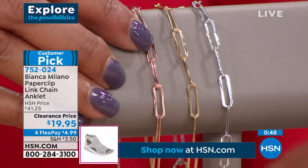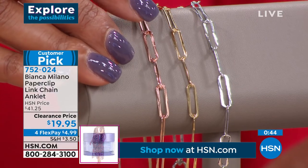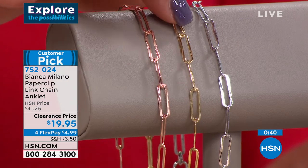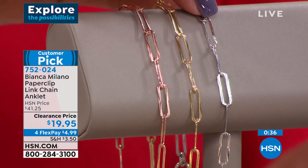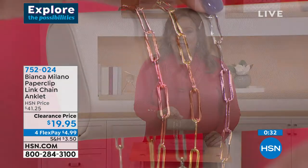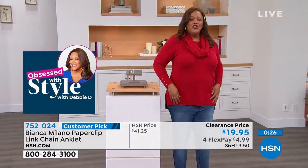If you want the rose gold plated, this is getting pretty limited — 75 rose gold left, 100 in the gold, and 240 in the silver. It's $19.95, already marked down from $41.25, so it's 50% off, and fewer than 400 available.